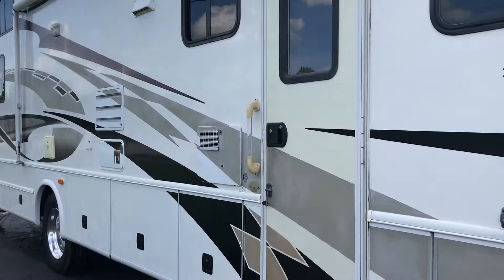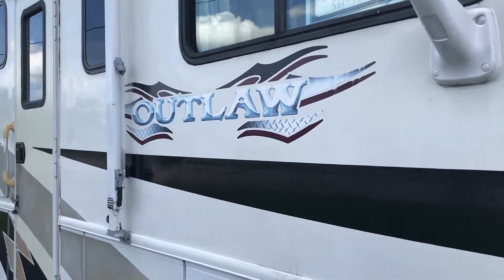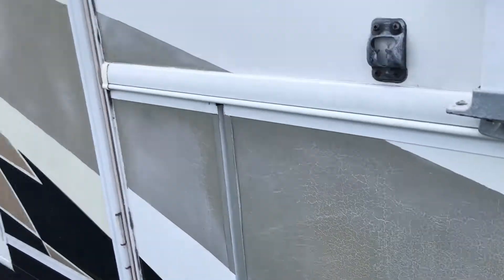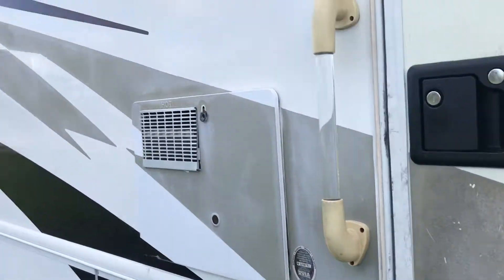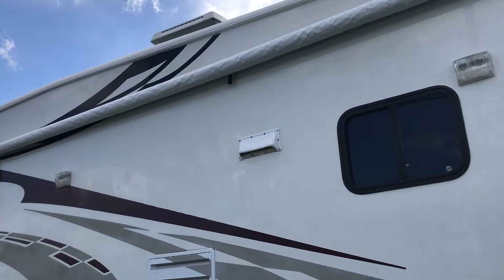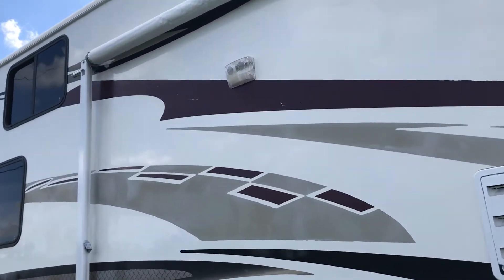No delamination — still very glossy, it's not faded. It does have some faded and cracked decals; some are worse than others. But all in all, it's nice and tight. Hasn't been in any wrecks, and there's no delamination.